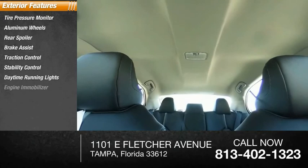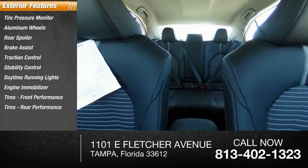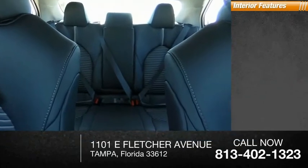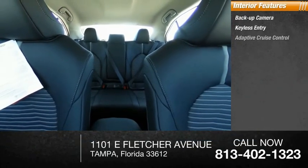Engine immobilizer, front and rear performance tires. Inside you'll find backup camera, keyless entry, adaptive cruise control, and satellite radio.